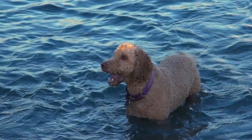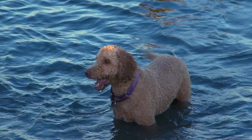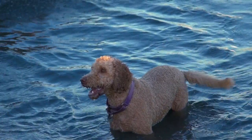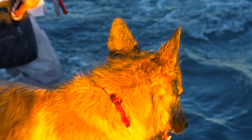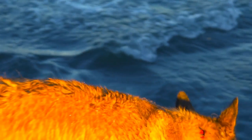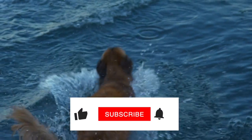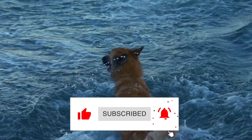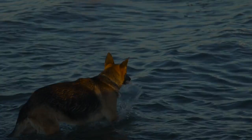Thanks for watching our video on 10 things only German Shepherd owners understand. We hope that you found it informative and enjoyable. German Shepherds are truly unique and special dogs that require a lot of love and dedication to raise. Remember that owning a German Shepherd is a big commitment, but the rewards are well worth it. If you have any questions or comments, please leave them in the comments down below, and don't forget to subscribe to our channel and turn on notifications so you never miss a video. Thanks again for watching, and we'll see you in the next video.